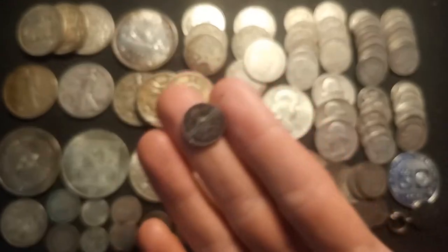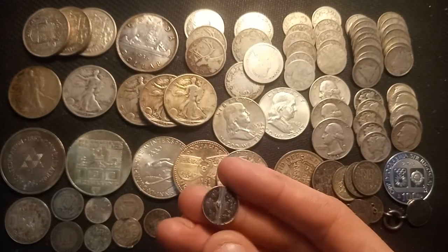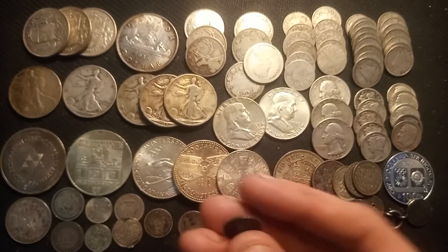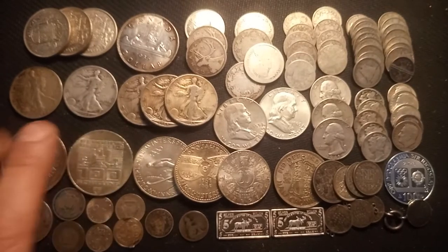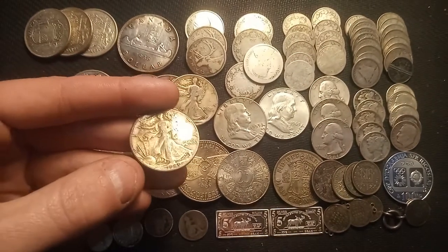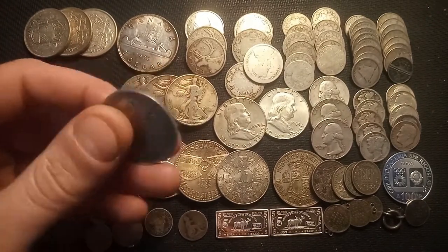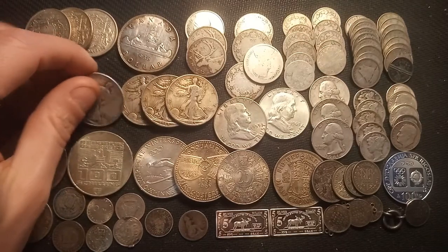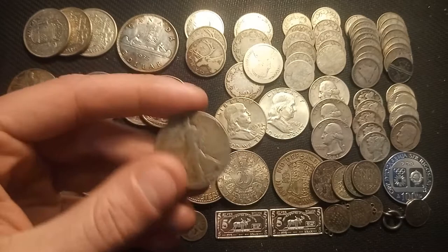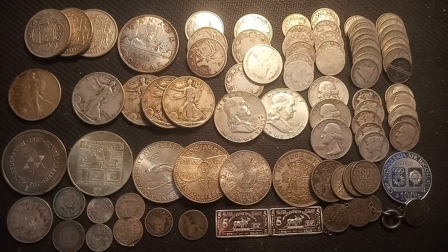There's one lonely Canadian sterling silver five-cent piece with damage in the middle from being used as jewelry or a pendant. We have a total of five US Walking Liberty half dollars: a 1940, a 1943, and three 1945s. I always love picking up US 90% coinage — it's one of my favorite things to stack, and I take all the Walking Liberties I can get for a decent price.